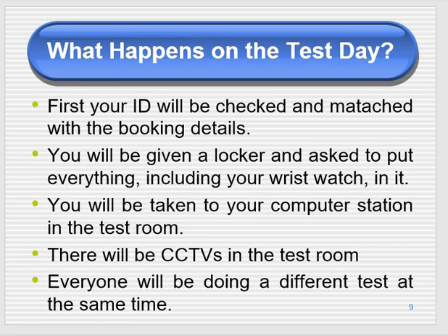On the day of the test, your ID is checked and matched with your booking details. You'll be given a locker and asked to put everything in it — including your wristwatch, jewelry, and rings. You'll then be taken to your computer station in the test room, which has CCTV cameras. Everyone uses a different test station with a different test from a pool of questions — 24 questions each.